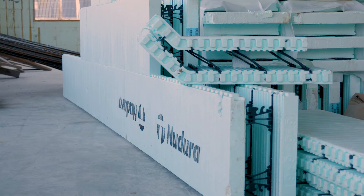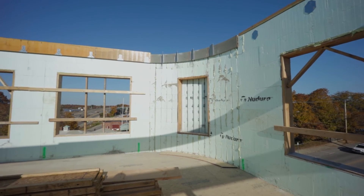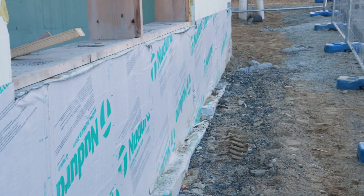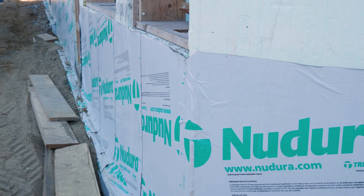We have just about every SKU that New Dura offers on this project — from radius walls to the one series, to the optimizers, the height adjusters, the individual unassembled panels, etc. So this is a perfect showcase for all of what New Dura has to offer.